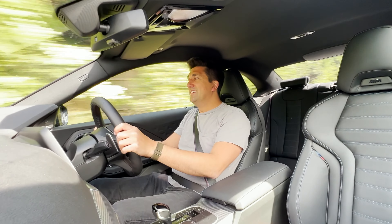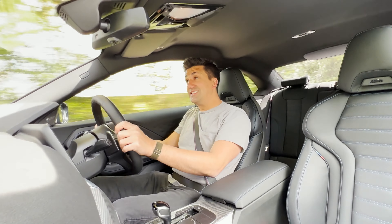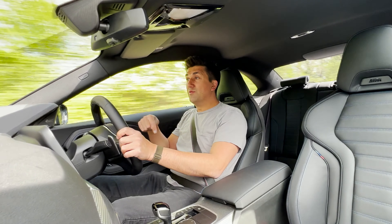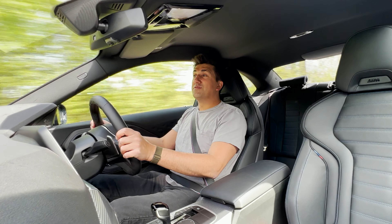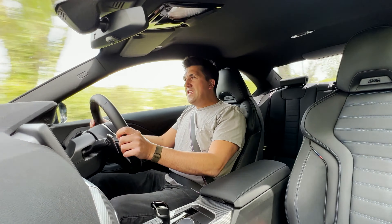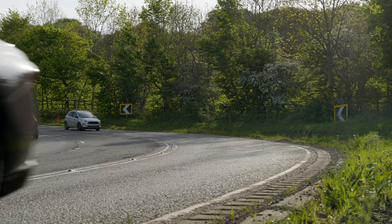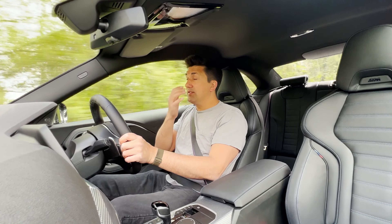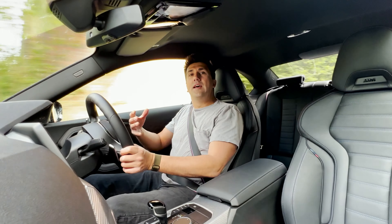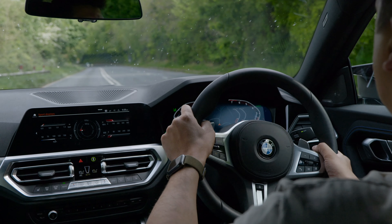I suspected even on my very short drive that there were going to be a lot of things I really liked about this car, and I was right. The first is the price - the car we're sat in starts at around £45,000, and when you consider you can spec up an M4 close to £100,000, it does make you think. This being an M240i isn't a full-fat BMW M car - it's not an M3, M4, or M5 - it's more of an entry-level M car, but it still has all the performance and features the vast majority of people want in a sporty car.